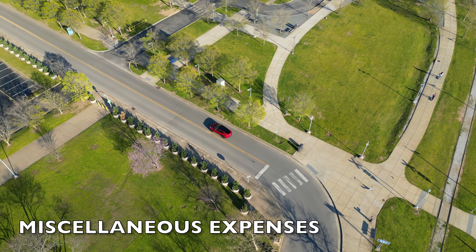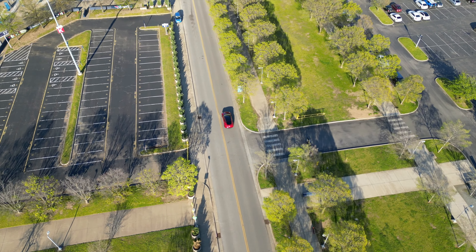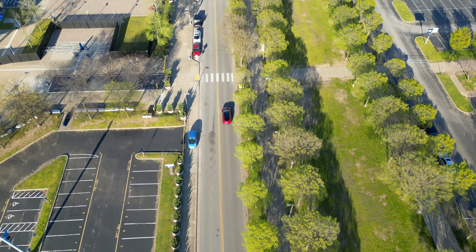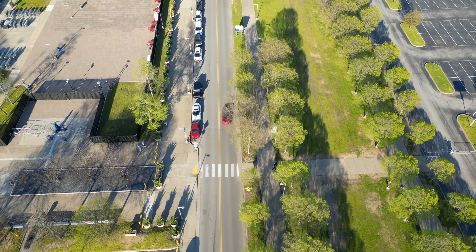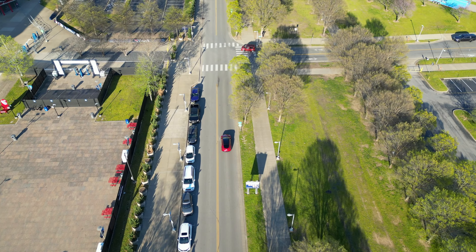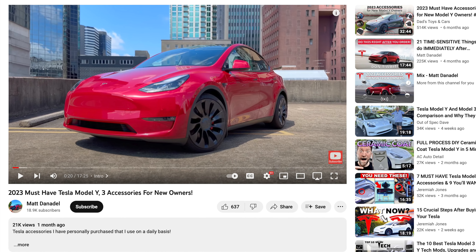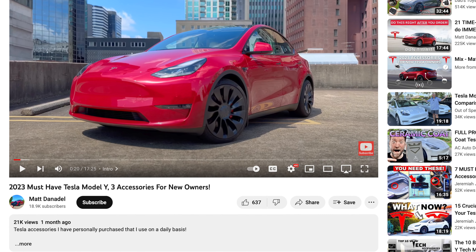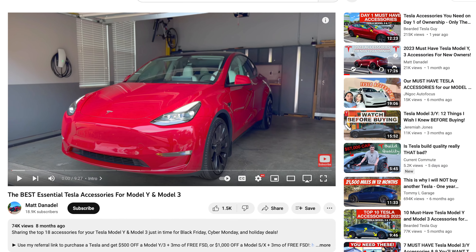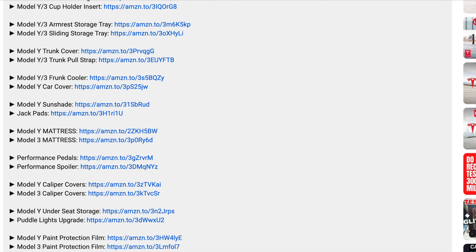Now I want to mention some miscellaneous optional expenses. Over the past year, I've ventured into the world of accessories, enhancements, and protective measures, all in the pursuit of elevating my Tesla experience. I won't go into the specific costs of each of these things, as they can significantly vary depending on the quality of the products and the prices in your area. However, they're all things I'm happy I purchased, as they've added to the overall enjoyment of my Model Y. I've made videos on the best and must-have accessories for both the Model Y and the Model 3, which you can find linked in the description below.